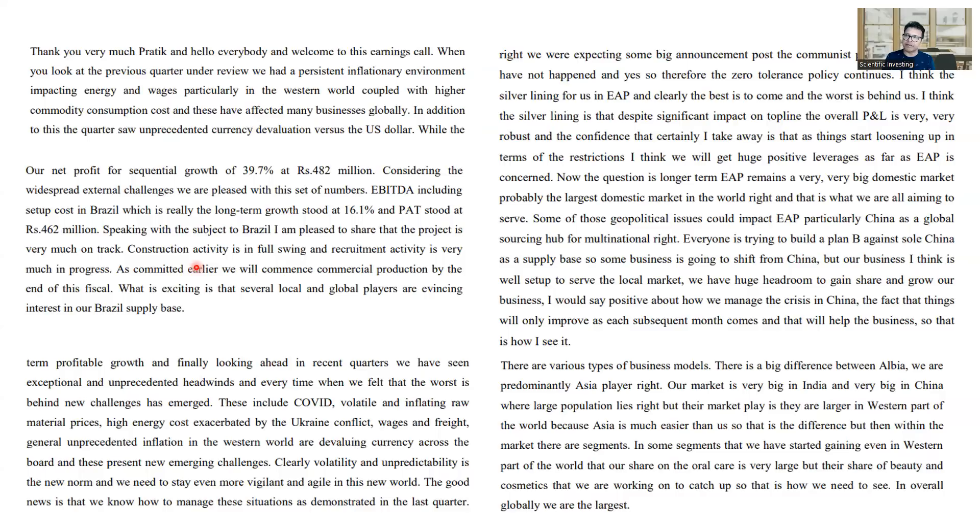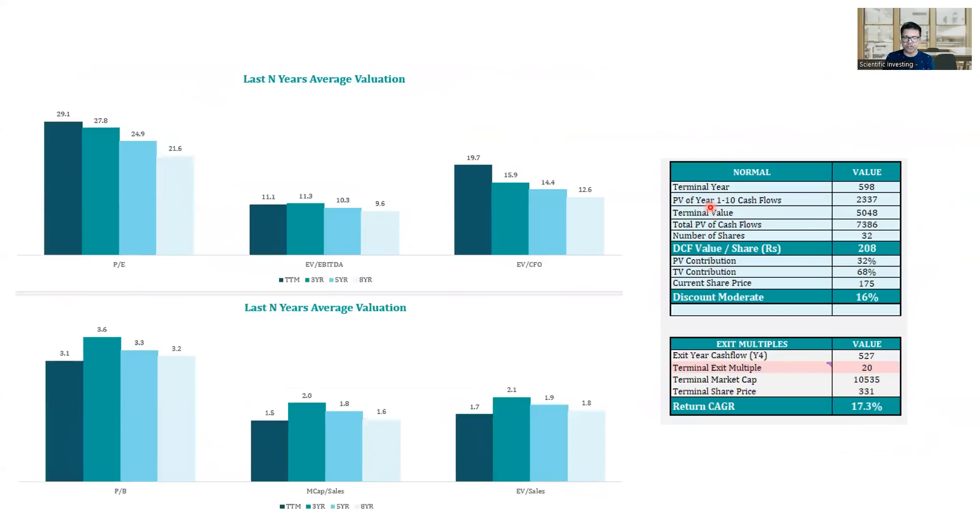The same Brazil capex also gives hope for how growth can come. China is one of their revenue contributors and the whole East Asian market has been affected — the Ukraine issue and the China situation have all led to lesser revenue growth and pressure on margins. Businesses always have good times and bad times, and after bad times only the good time comes. This looks like the worst-case scenario where everything is factored in, and now there are signs of good times — some capex going live, country issues subsiding, and inflationary issues subsiding.